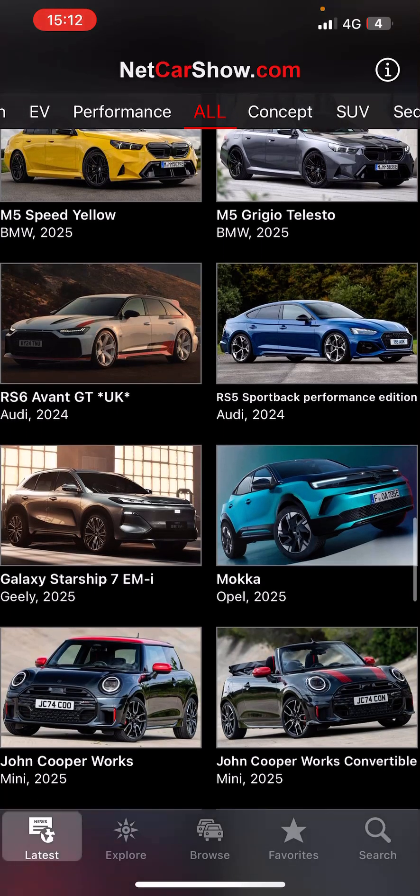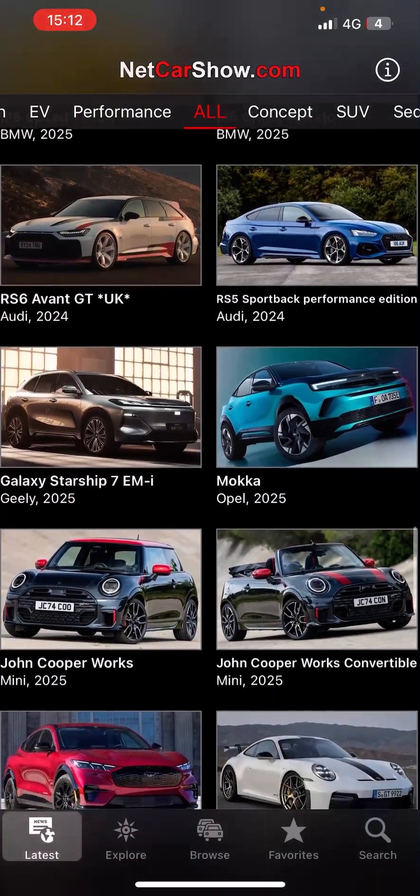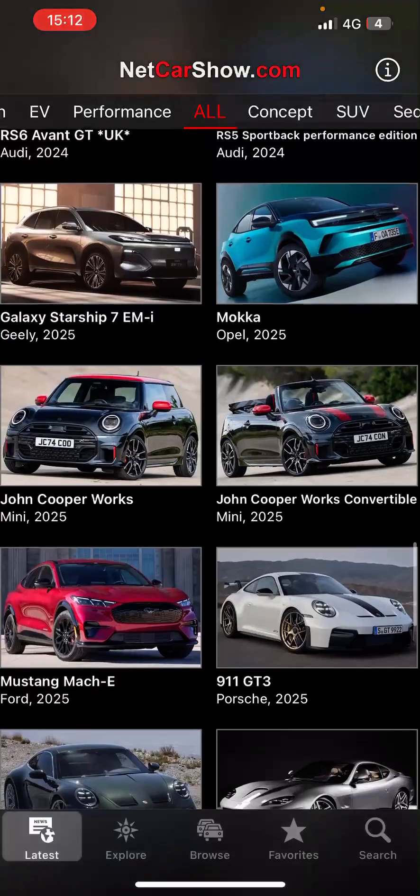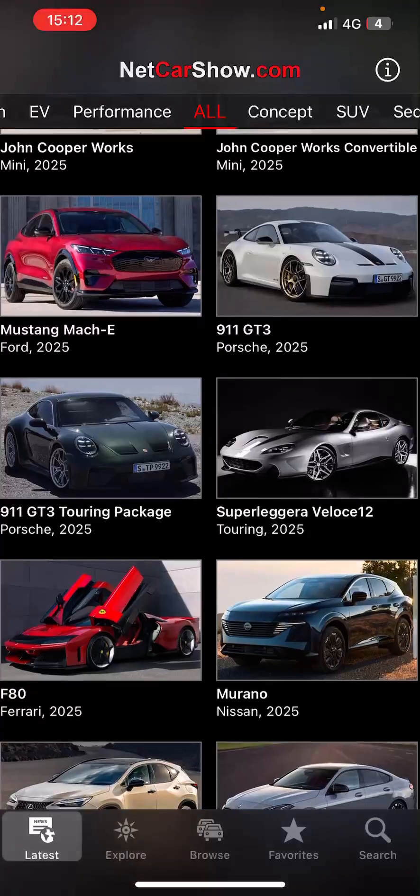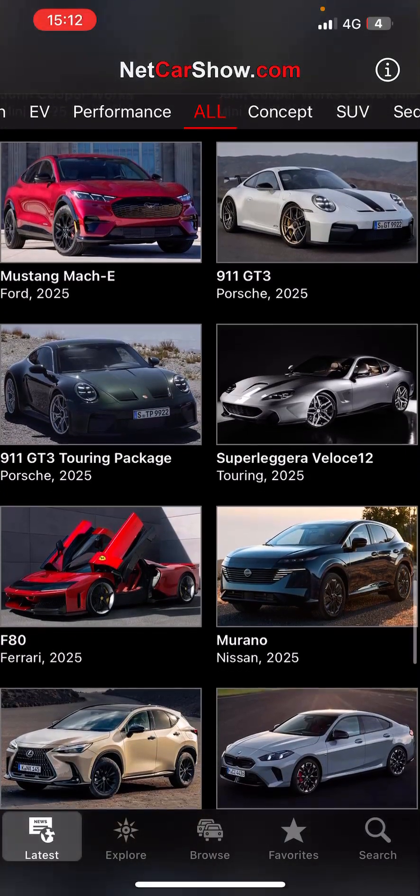RS6 Avant is coming out in the UK. Mustang Mach-E new version coming out from Ford next year.